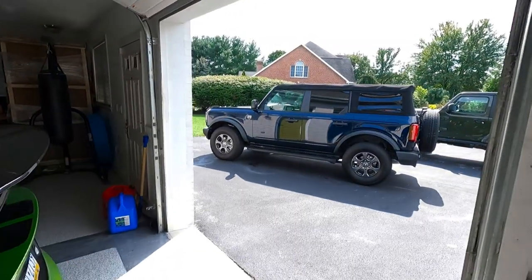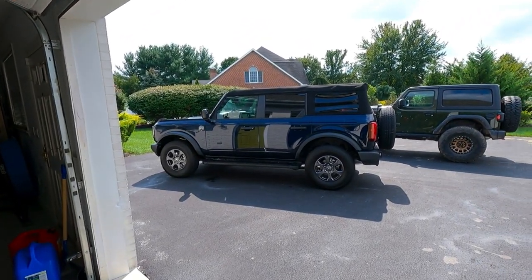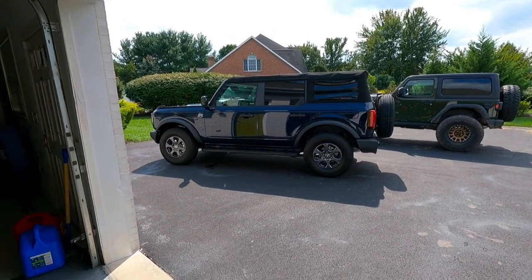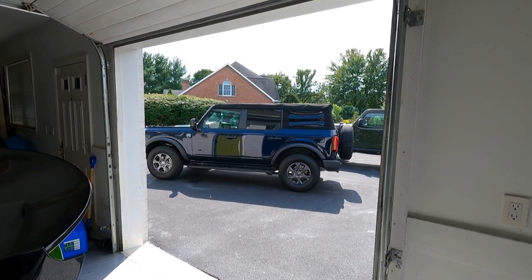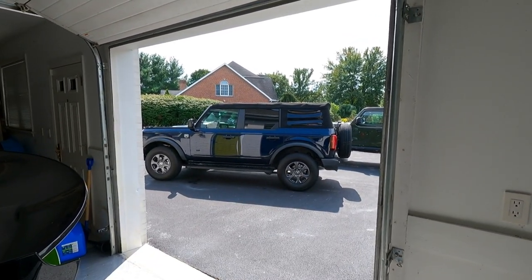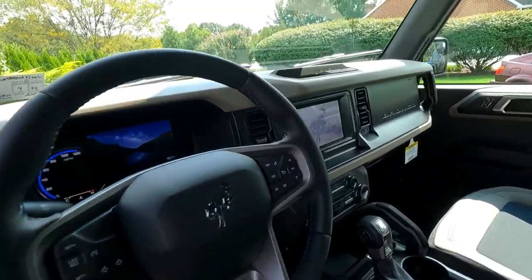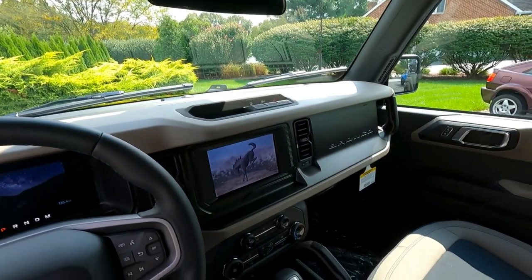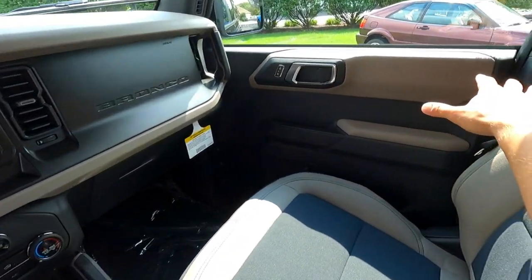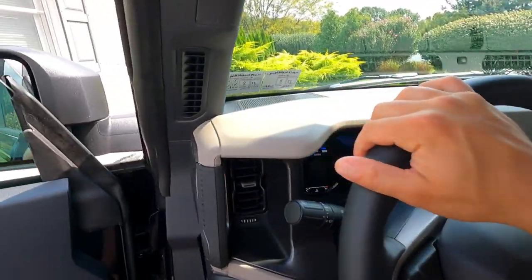Yes, after months of waiting my new bronco is finally here — except it's not the one I ordered. Basically my Ford Bronco is very late, and because it is so late — mine and many other people's — Ford said they're going to start lending these out so people can at least borrow one. That's why I have this one. Let me give you a quick tour. I know you guys have all seen bronco tours, but I want to show you the interior and kind of the size of it.